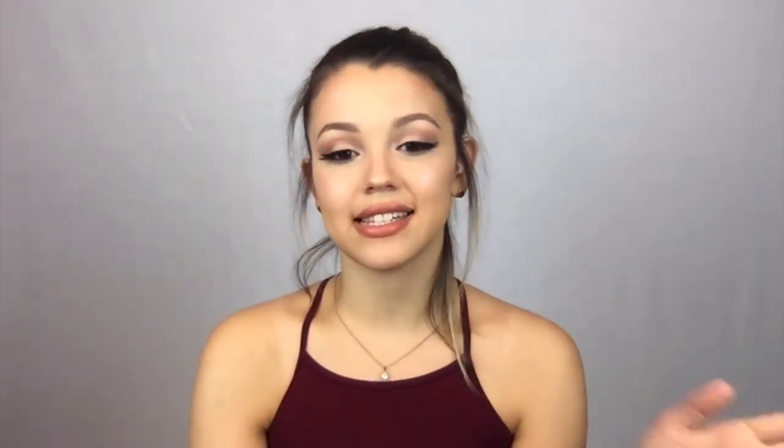If you guys have any input on BoxyCharm, please let me know and leave comments down below. If you guys have any video requests, please leave a comment down below as well. If you're not yet subscribed to my channel, please subscribe down below. Thank you guys so much for watching and I can't wait to see you guys next time. Bye!